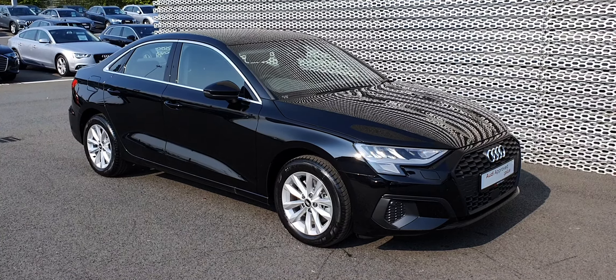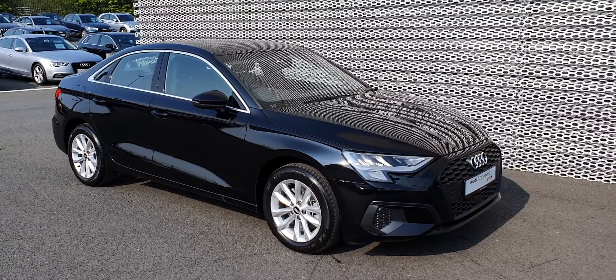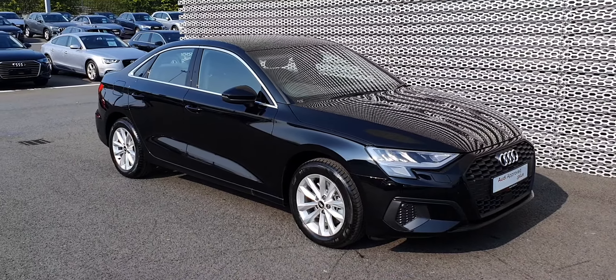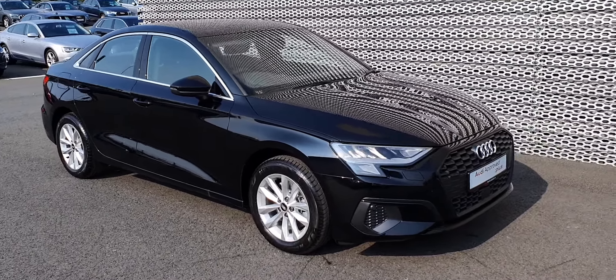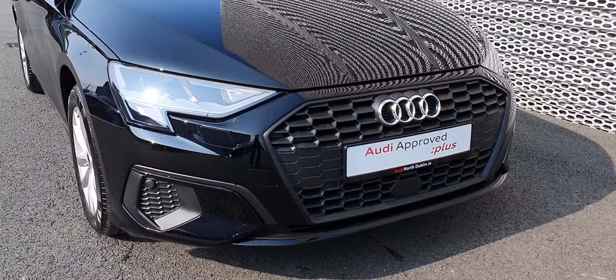Hello, welcome to Audi North Dublin used car sales online. Today we're going to look at a stunning 2021 Audi A3 saloon. This is the Attraction version — it's a whole new model, and as you can see, they come standard now with the following features.